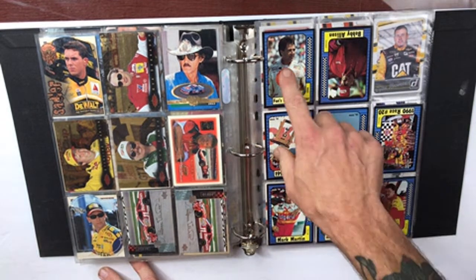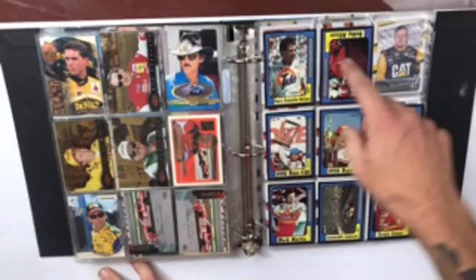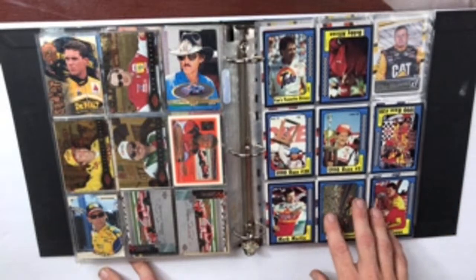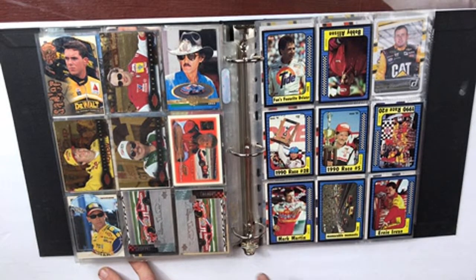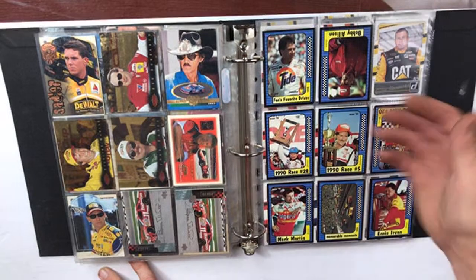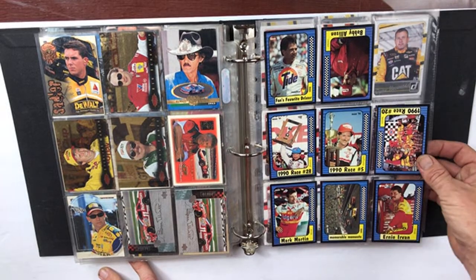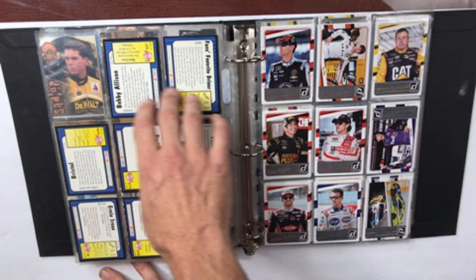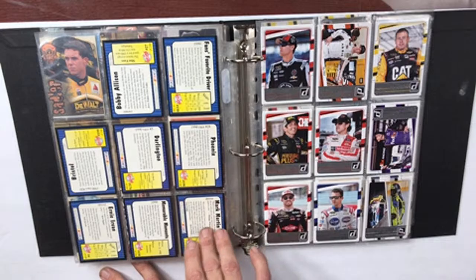These are Max 1991, 1990. All 91 — but we've got Earnhardt right here. Earnhardt. I don't know why Bobby Allison's upside down. Anyway, pretty decent cards — those are all in great condition right there. Near mint.